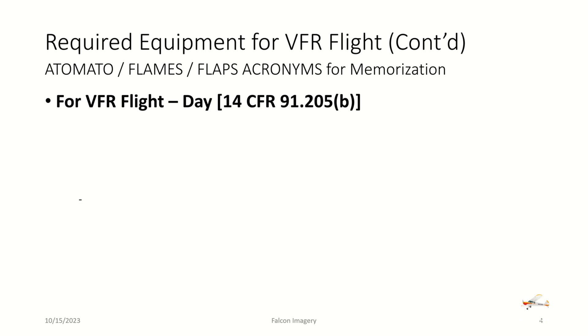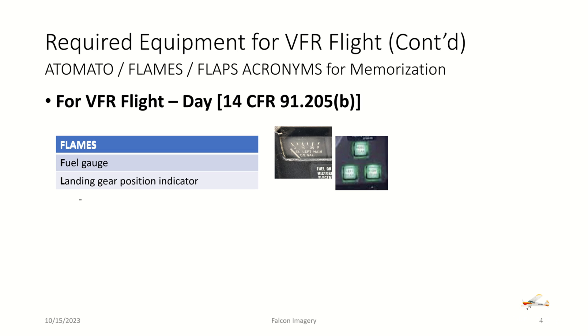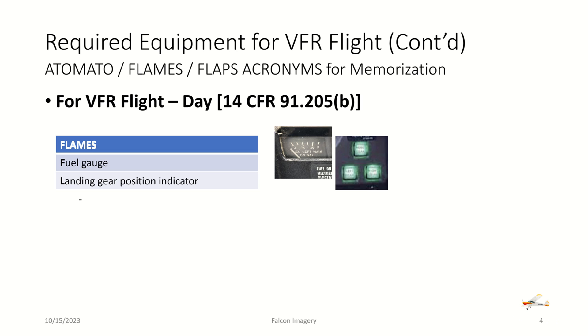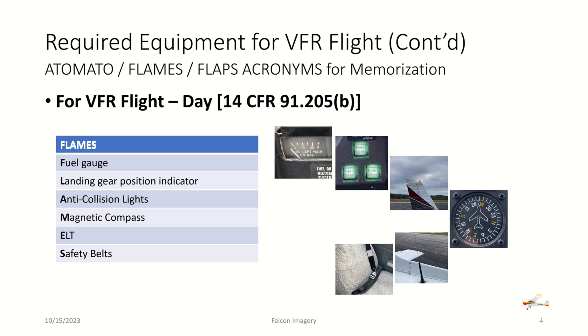Continuing VFR day flight using the FLAMES acronym: we need a fuel gauge for each fuel tank, a landing gear position indicator if we have retractable gear, anti-collision lights, a magnetic compass, an emergency locating transponder, and safety belts.